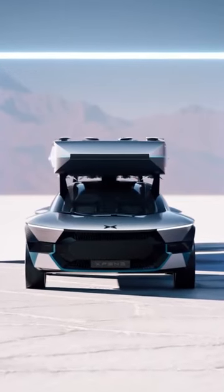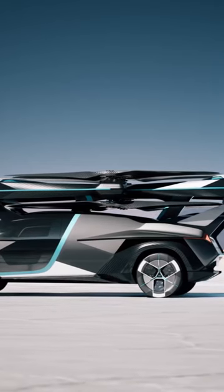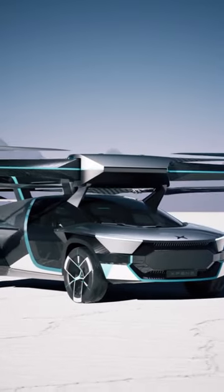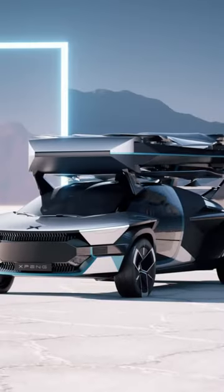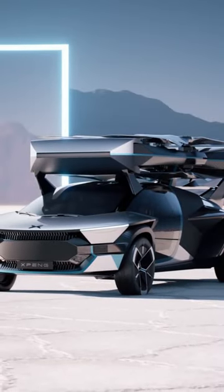This is the X-Peng Aero HT, which is a concept for a modular flying car that can take off and land vertically like a drone, as shown in the video. It is designed for individual users to ride the sky.